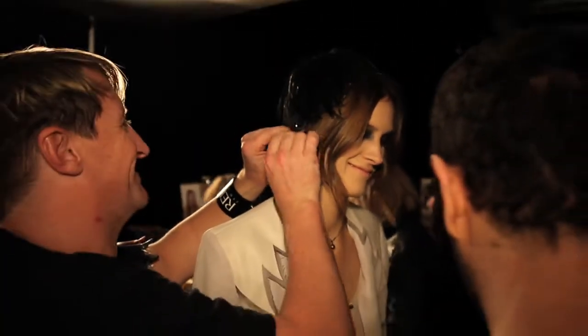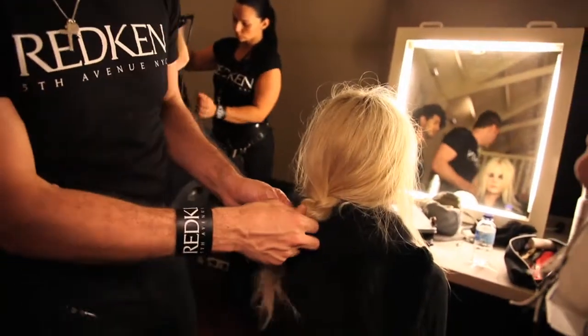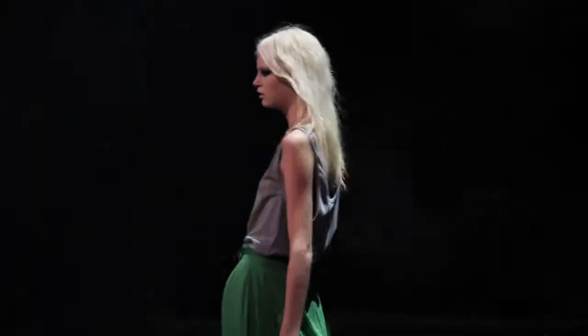Some of the girls have got really soft disheveled braids at the back of their head with pieces hanging out. And some of the girls have hair out, kind of messy, with a centre part and really fluffy, disheveled texture.